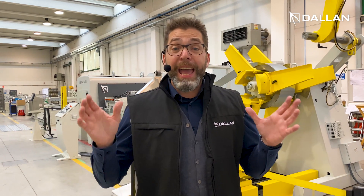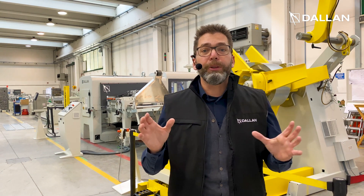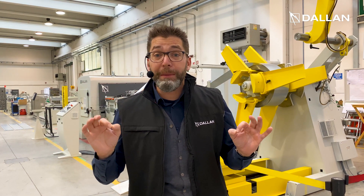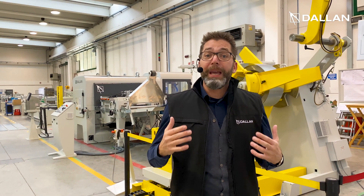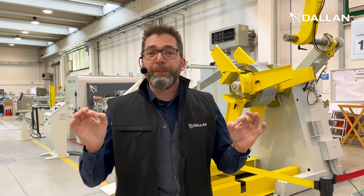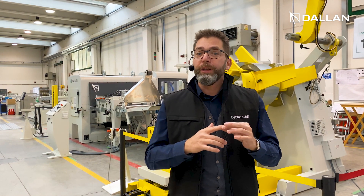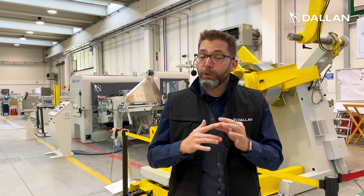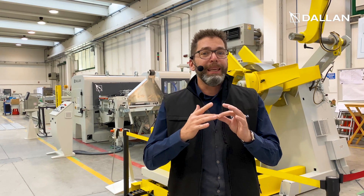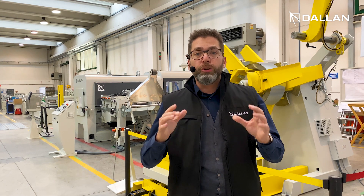Hi, I am Andrea Dallan and I'm here to invite you to our next masterclass where we will talk about the three major problems that my customers talked to me about in this period. The first problem is the cost of the raw material, which is literally exploding. The second is the cost of energy, which is also rising. And the third problem is the cost and the availability of the technicians.